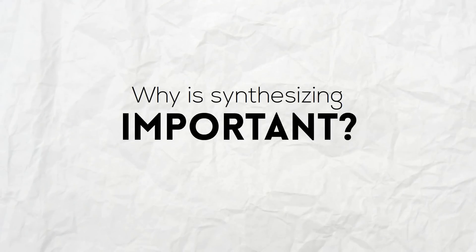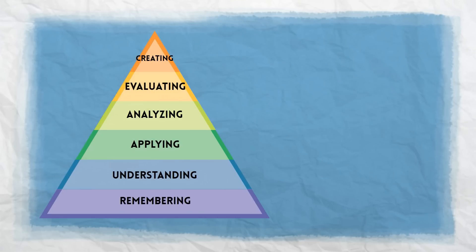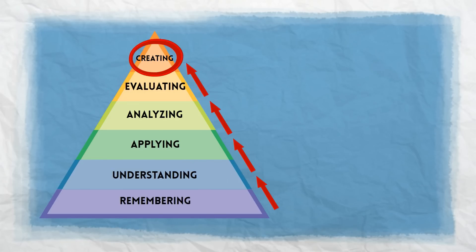Why is synthesizing important? When we synthesize, it causes our opinions, understanding, and knowledge base — what we learned back when we talked about connecting, called schema — to evolve and grow, because we're creating something new. If we go back and look at that pyramid from earlier, creating or synthesizing is all the way at the top.